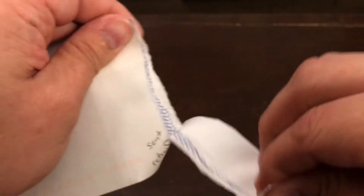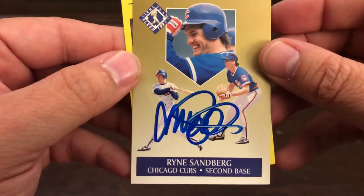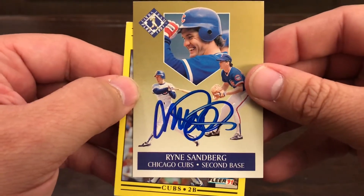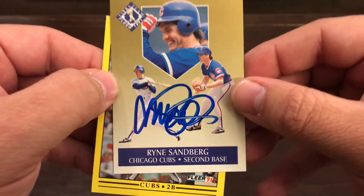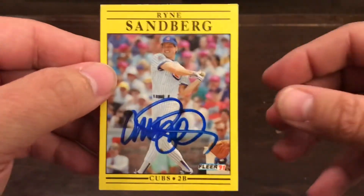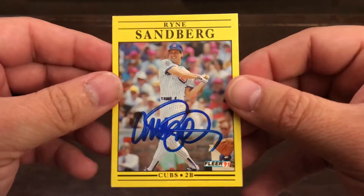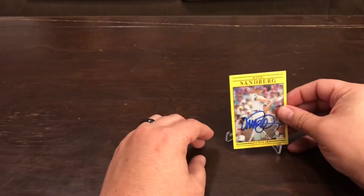It's some of the autographs that we sent out — I wasn't sure if they'd be signed. We got our Ryne Sandberg right here. I chose this card because I thought it was an excellent card that could be signed, and it was really light down here so I thought it would really pop with the blue. Isn't that really cool? He's a Hall of Famer, MVP.